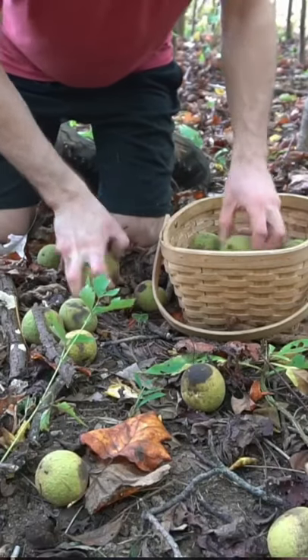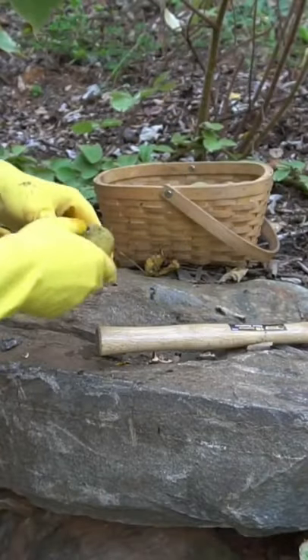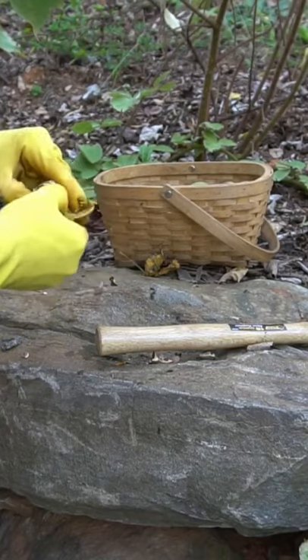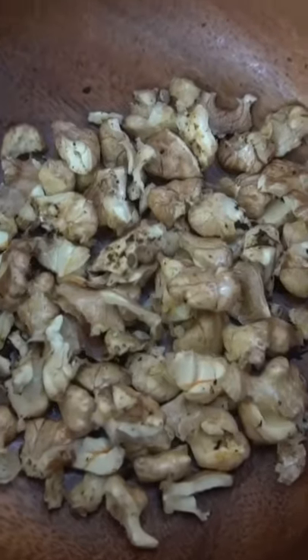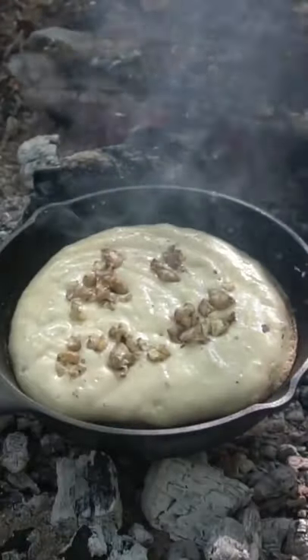Did you know that walnuts are actually a fruit? The hulls of this nut are used as an anti-parasitic and expel worms and parasites from your intestinal tract. At the core of the fruit is a shell that contains walnuts — this right here is a black walnut. To process black walnuts, you'll need a hammer to smash the outer layer. You'll want to use gloves because it will stain your hands black for several weeks. Then gently smash the shell so your walnut is intact. You can use the walnuts in pancakes, oatmeal, or just on their own. I also like to make caramelized walnuts with maple syrup. I have a full video on black walnuts on my YouTube channel where I make pancakes with them, as well as hickory nut milk.